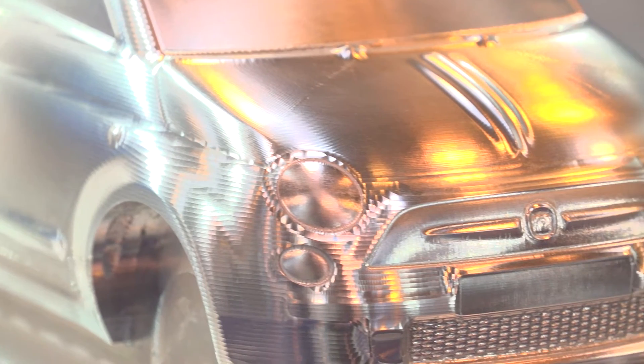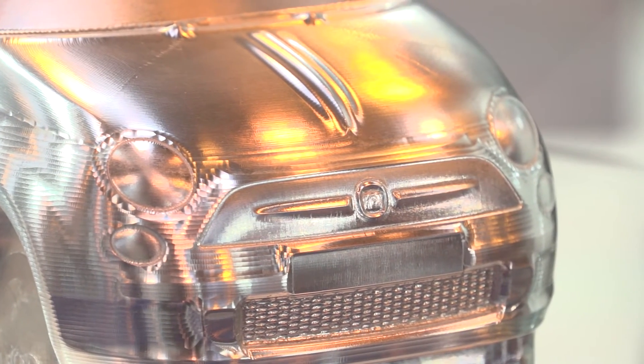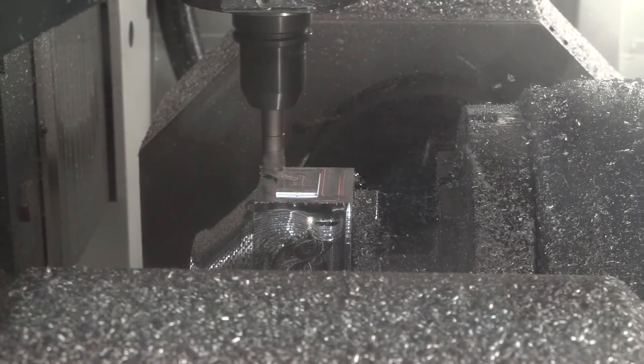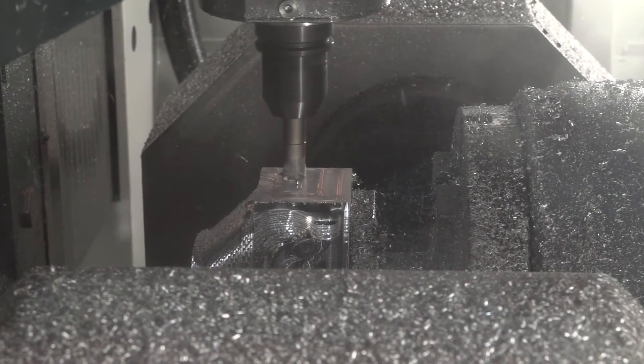And what's the benefit of that? It's just the fact it's such a rigid machine and the build quality of the spindles as well. Phidia is very well known for the spindle quality, so it allows us to get great performance out of the machine.